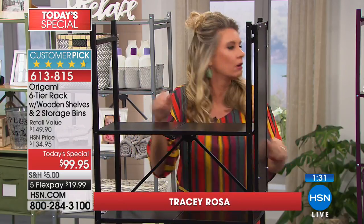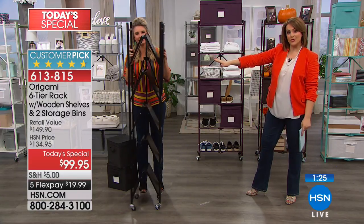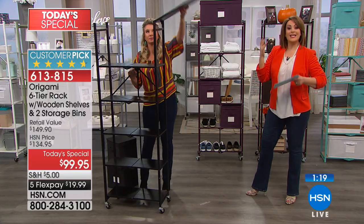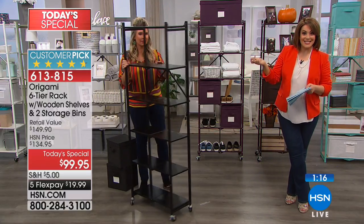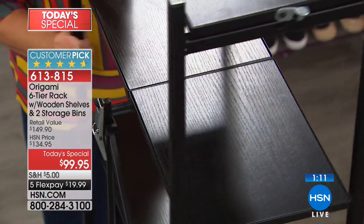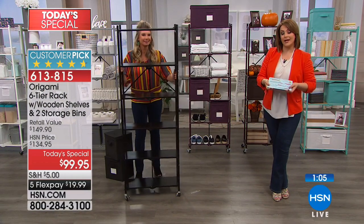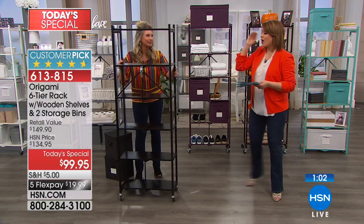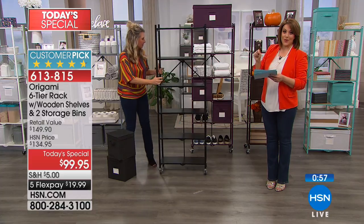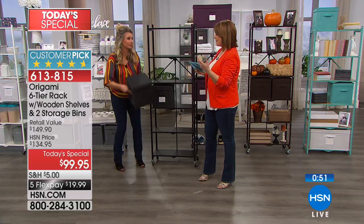Or it lives in the box because you have to plan and set aside a block of hours to build it. You're never going to have to pull out the toolbox. The only decision you have to make is whether you want the wheels on it or not. It is the last opportunity as a Today's Special on the six-tier with the wooden shelves. Think about all those little corners you want to clear up or make prettier — it's $19.99 to get it home on FlexPay. All the colors are currently available, but the white and vintage bronze will be the first to go.